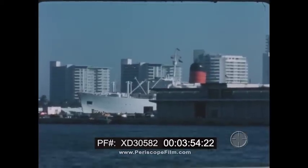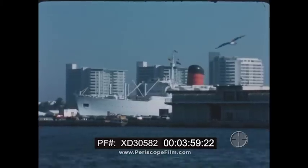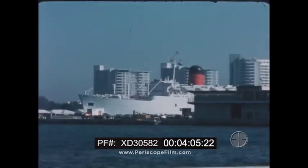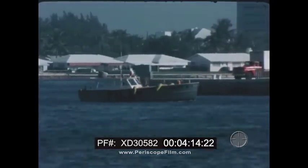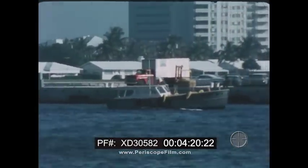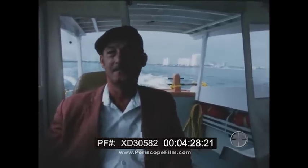Each ship comes into Port Everglades under different conditions. Weather and visibility vary from day to day. The tide may be coming in or out, or a ship may be docking at night. All of these changeable factors will dictate the approach a harbor pilot must use. This clear and calm day should make bringing in the Michelangelo a relatively uncomplicated task that should take less than two hours. After the Michelangelo has picked up passengers, Captain Fagan will guide her back out to the sea buoy where he will disembark.